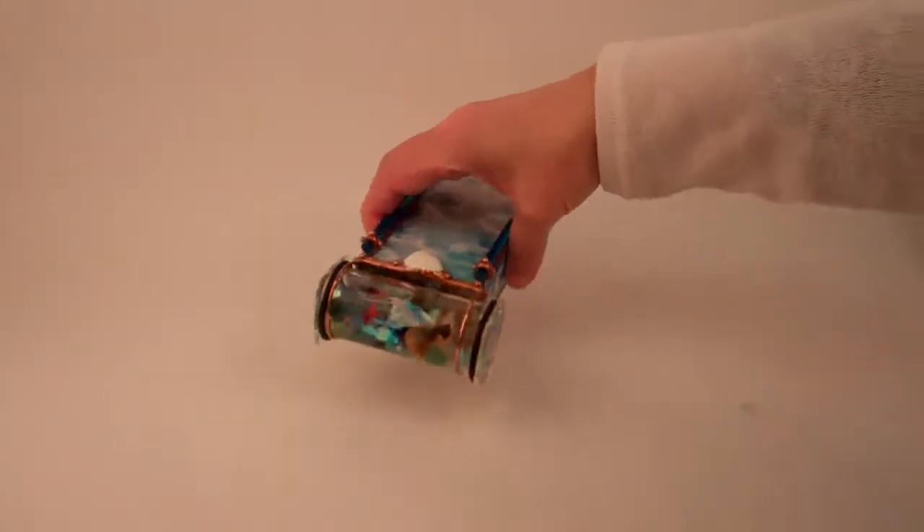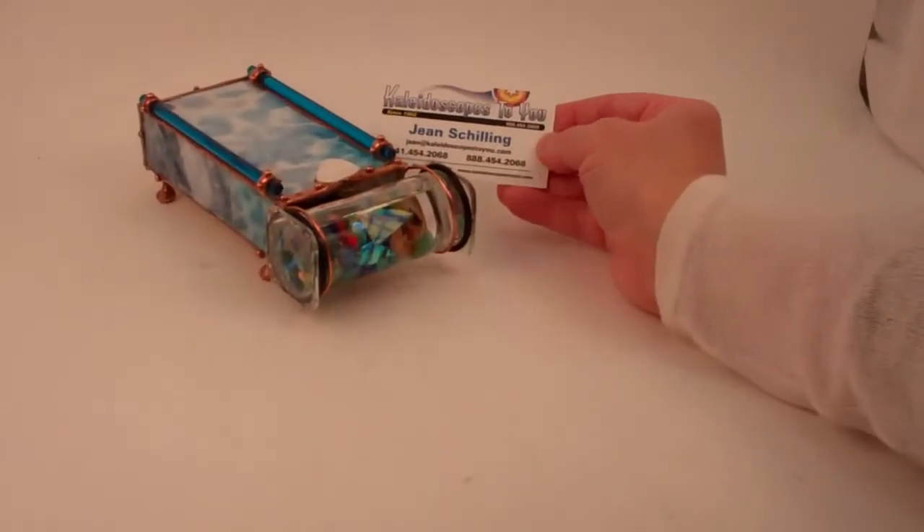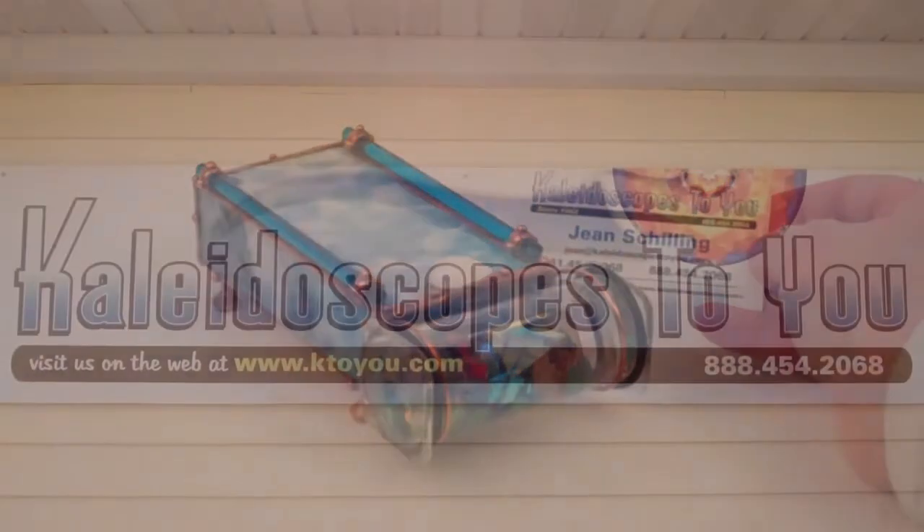This is Acadia, a glass kaleidoscope created by Sue Rio, and this one is currently available at kaleidoscopestoyou.com.